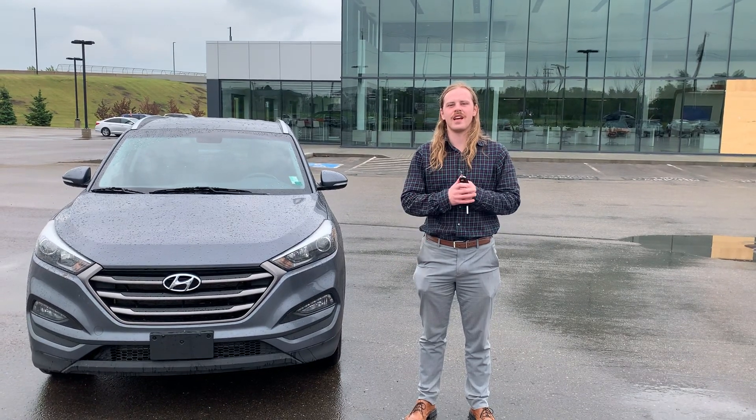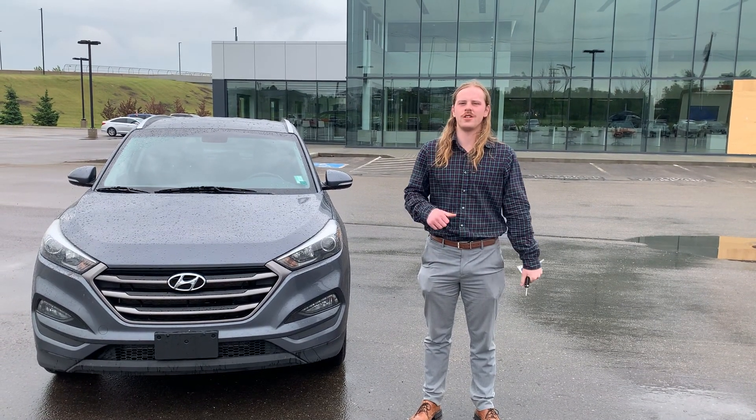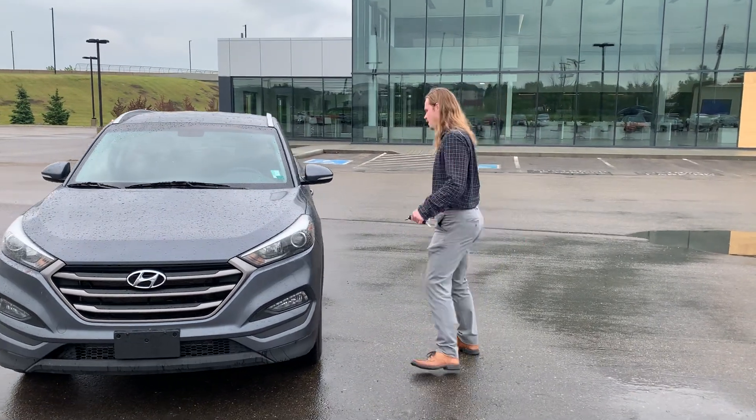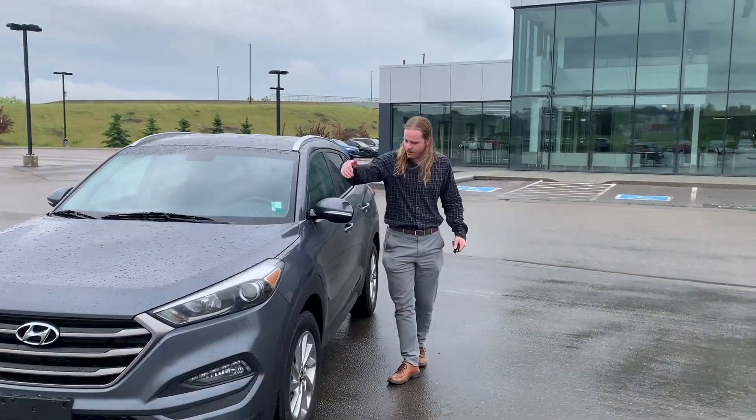Hey Bob, my name is Jay over at Northside Nissan. We've got your inquiry on our Tucson. I just want to give you a quick little tour on the vehicle. So you've got your breakaway mirrors of course.